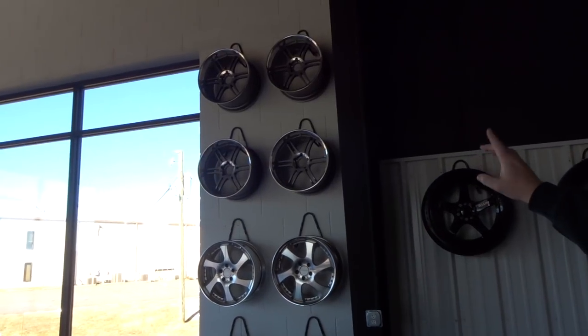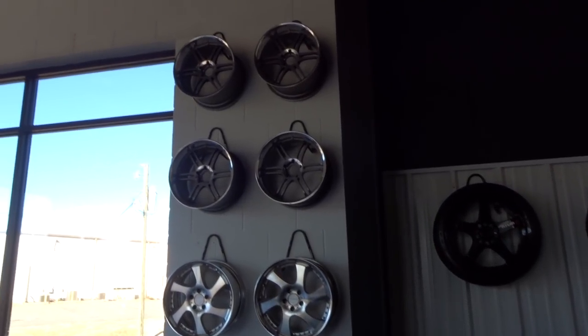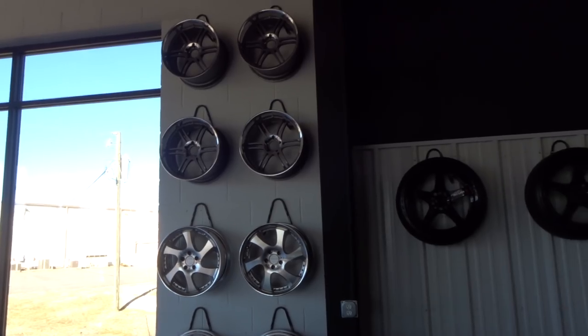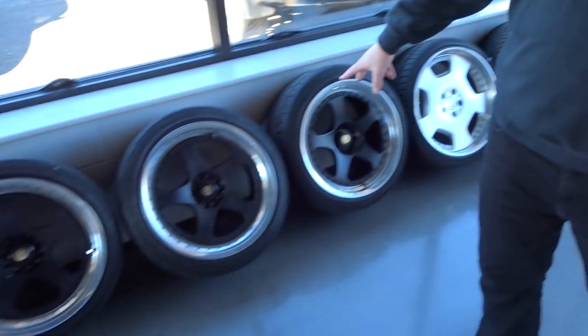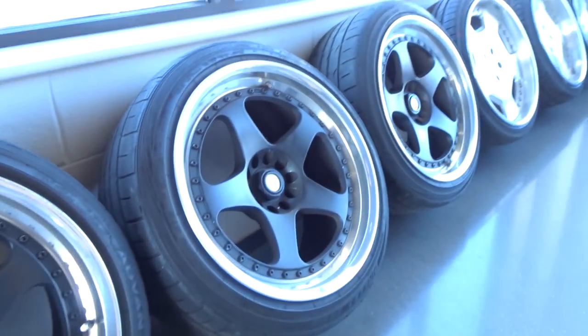You have Sparco wheels right here, 10-and-a-half inch wide, 18 inch — these are the best ones in the showroom in my opinion. These wheels are absolutely beautiful, you have to see them in person. They're also super lightweight — super light. We're going to redo those in black.